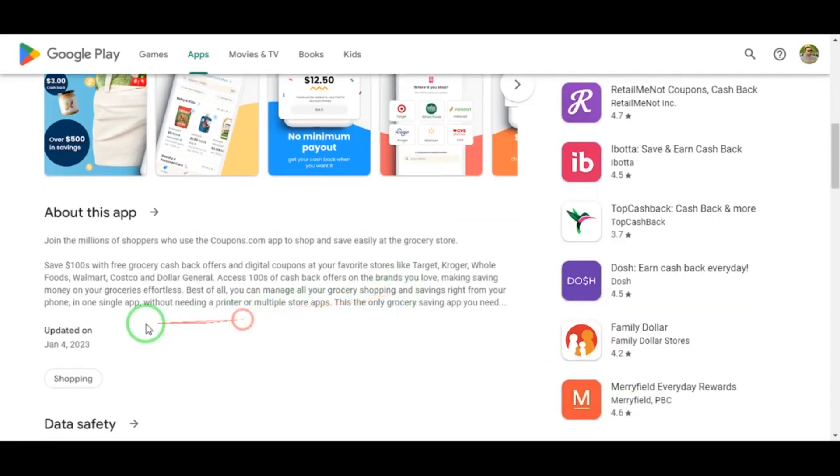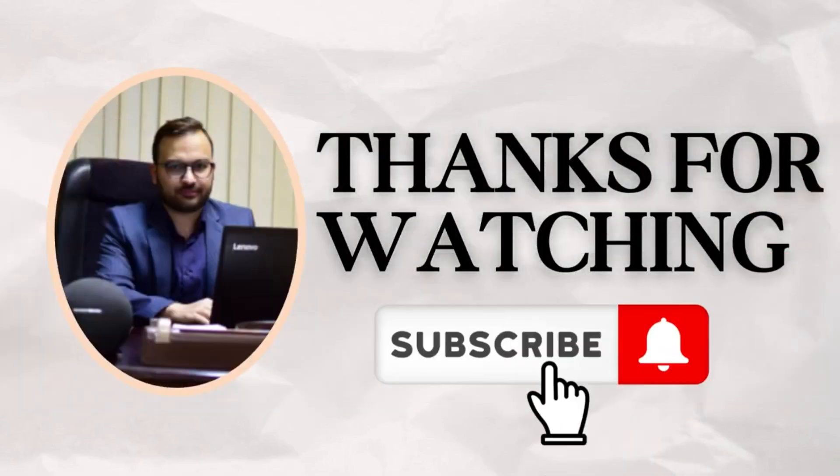Stay tuned for more tips on making money online. Thank you so much for watching. I hope you found this video informative and helpful. Don't forget to subscribe. See you in the next one.